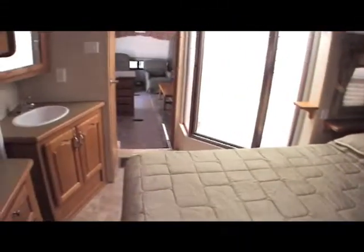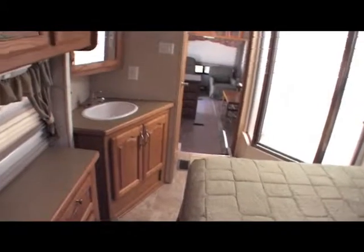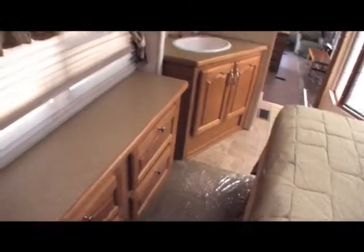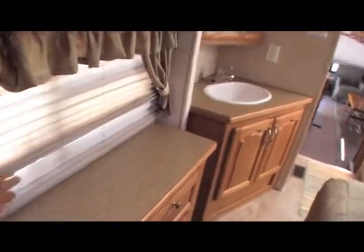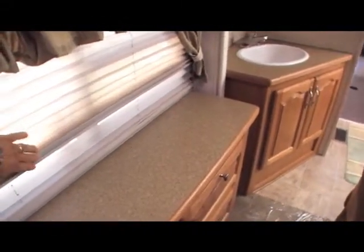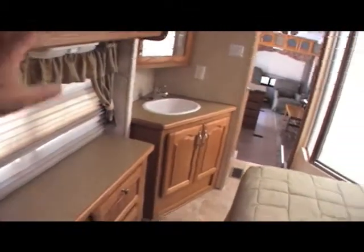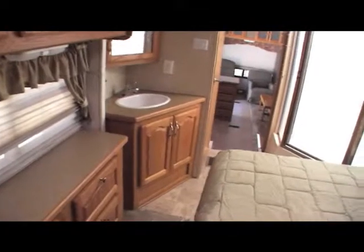This is a very clean coach all the way through — absolutely no smells, no odors, no pet odors, no smoke odors. Shows very minimal signs of use. This is kind of unique also for the bedroom area: it has day-night shades inside the coach. You don't see that very often up in the bedroom — you see it downstairs, but not very often up in the bedroom.